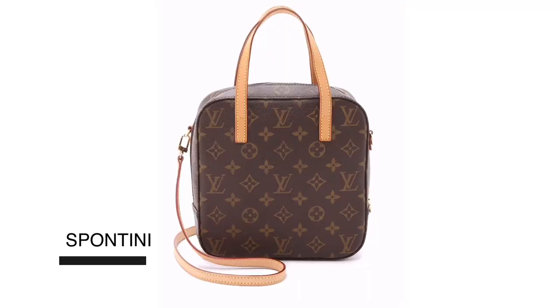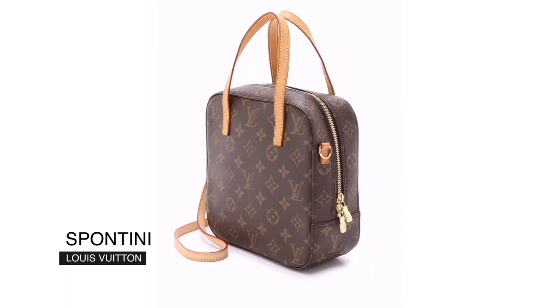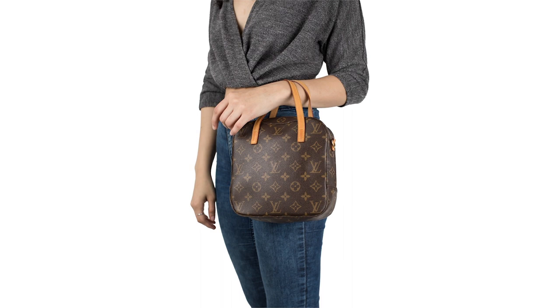Bag number six is the Louis Vuitton Spontini bag. It has handles but you can also wear it cross-body because you can attach a strap. The shape is a rounded square. I really like it because with the strap it can be a great travel bag — you have your hands free, unlike the Vavin which is handle-only. I have alerts set on Vestiaire Collective and eBay because I'm seriously considering it.